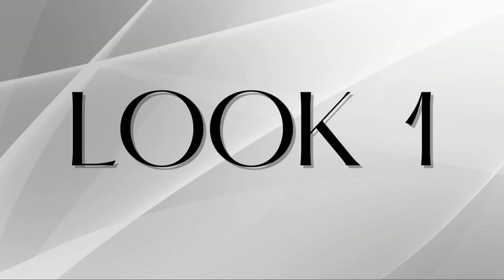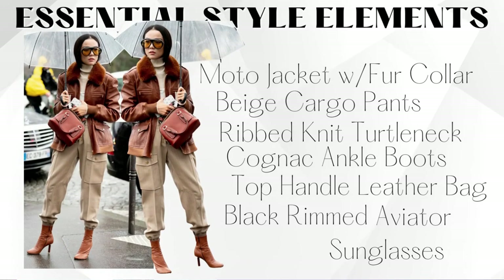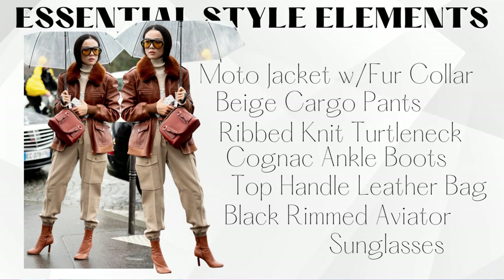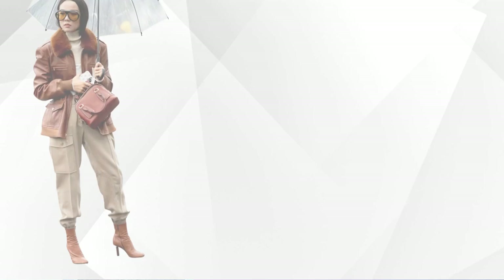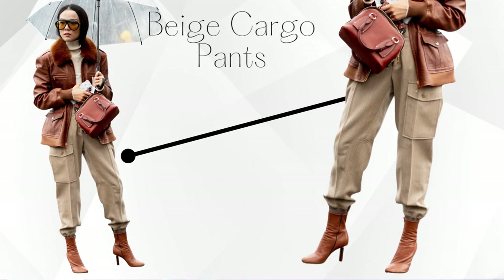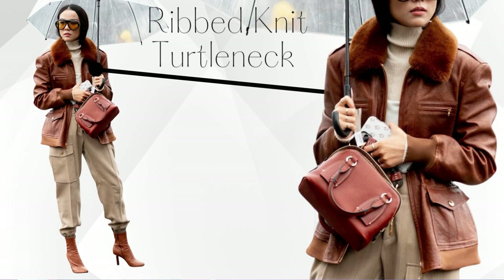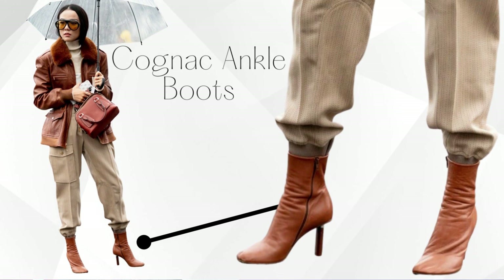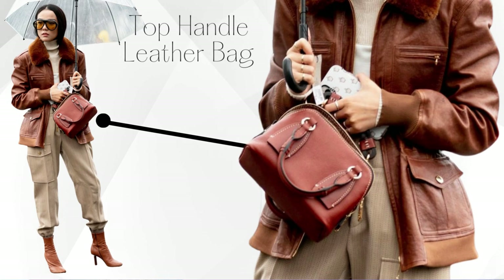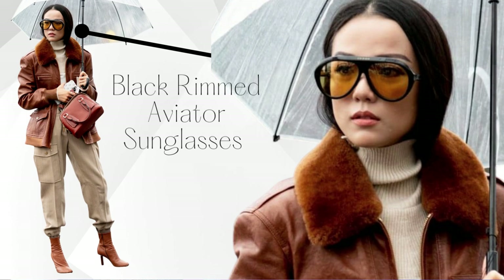Welcome back to the channel — let's get into these expensive winter designer looks for less. Starting with this Essentials look: she has on a moto jacket with a fur collar in a really pretty cognac color, beige cargo pants with deep pockets, a rib knit turtleneck underneath, cognac ankle boots that pull in with the jacket, a nice top handle leather bag, and aviator sunglasses with a big thick black rim.